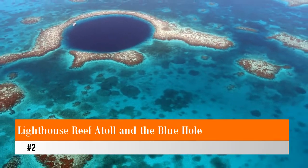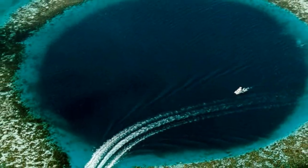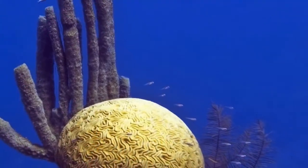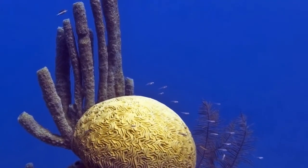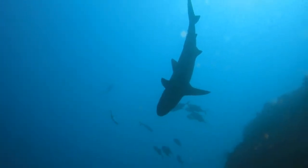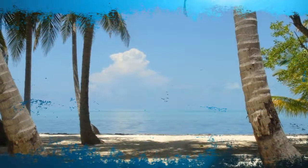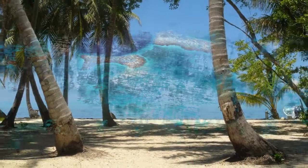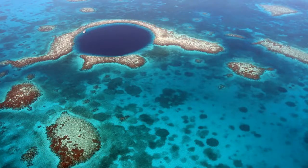Number two: Lighthouse Reef Atoll and the Blue Hole. The farthest from shore of Belize's three atolls, Lighthouse Reef Atoll is nirvana for nature lovers and divers. Six cayes surround a turquoise lagoon with gleaming white sand beaches, coconut palms, and fascinating coral formations. The top draw here is the famous Great Blue Hole, a UNESCO World Heritage Site and natural monument. Plunging into the sapphire-toned sinkhole, divers can see bizarre limestone stalactites protruding from the steep walls, and if they're lucky, the resident school of reef sharks.